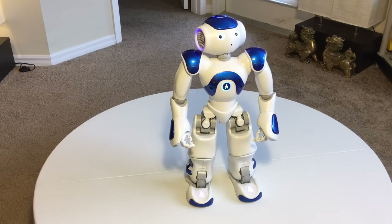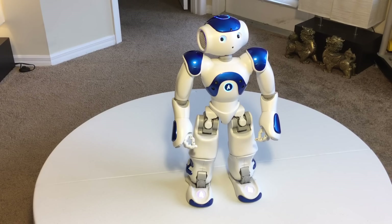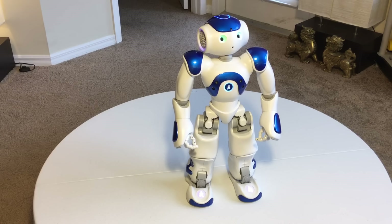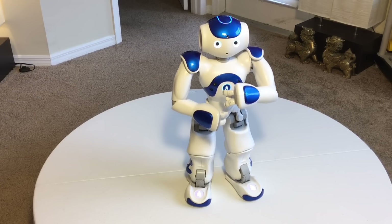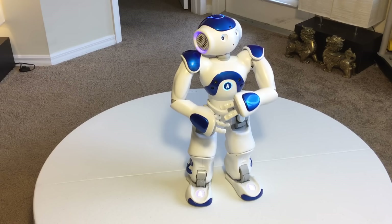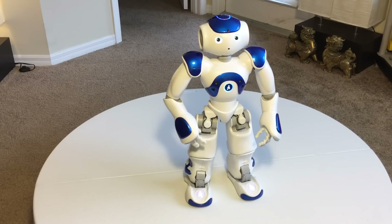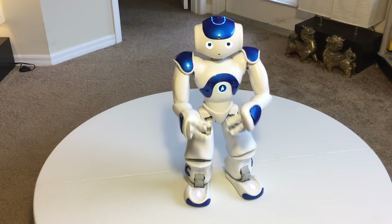Yes, now we're done walking. I feel like we explored the world together. Do you have family? Where were you made? I was designed at Aldebaran's headquarters in Paris. Do you have brothers? No, I don't have any siblings, but I have two cool buddies, Pepper and Romeo.